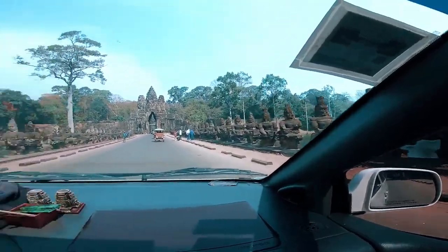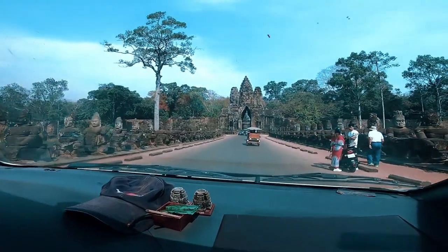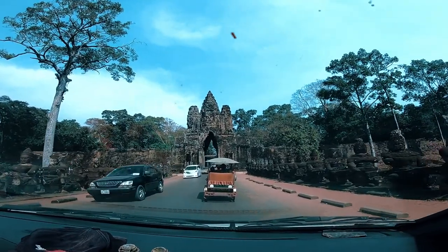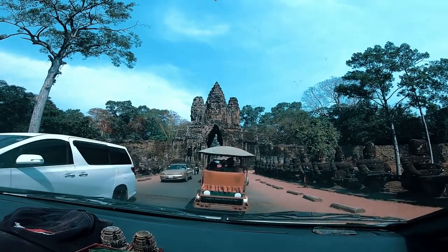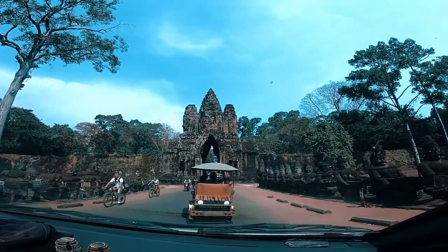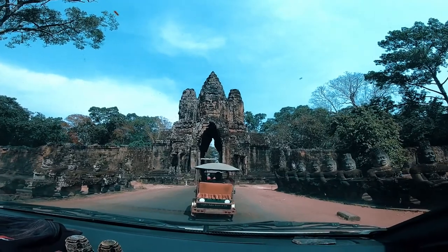On the right side you have the demon statues and Buddha on the left side, holding the snake — we call it the churning of the sea of milk. It's a story from India. You can see the Vishnu statue over there. That is the face of Vishnu, four-sided.